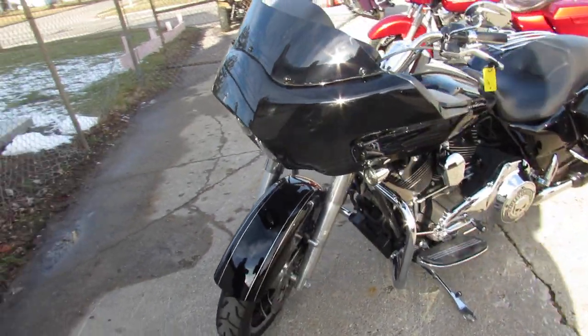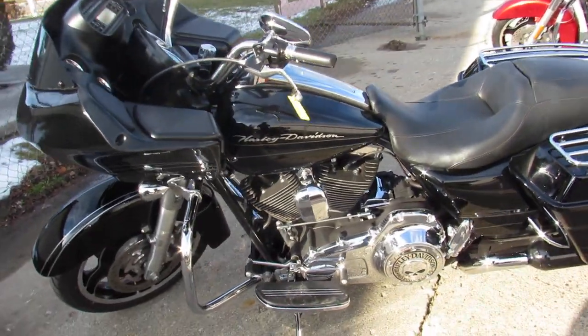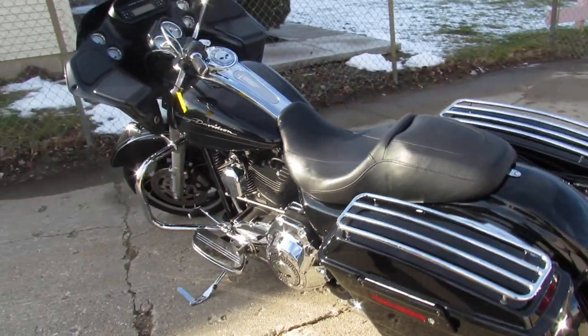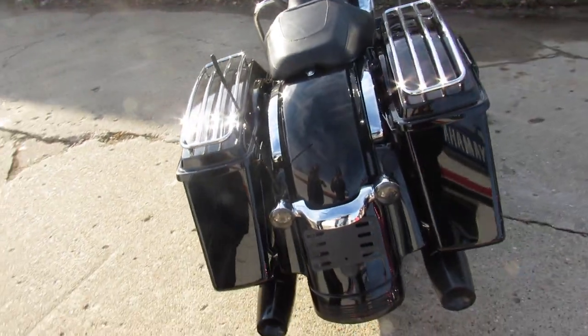This one here — sharp 2013, all tuned up, fluids changed, ready for the street guys. We can crank up the tunes and hit the open road, as you can see in the video. Got some Willy G accessories on there. Good looking bike, 2013 Road Glide.